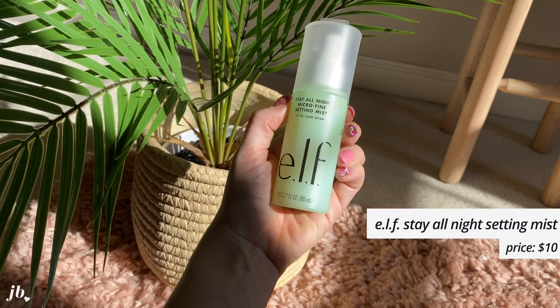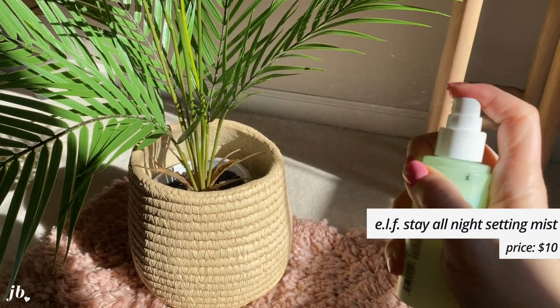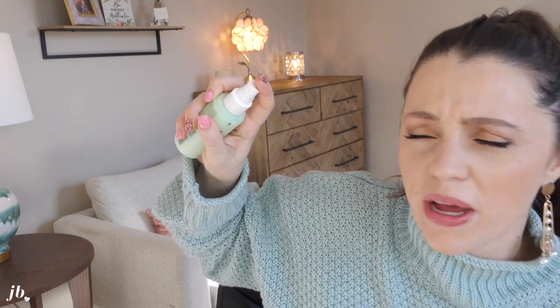One that took me by surprise is from e.l.f. — it's their Stay All Night Micro Fine Setting Mist. I haven't truly used a setting spray in a while. I really don't regularly use one. The thing that I love about this is the nozzle is really, really good — it's like a long spray. It smells so nice and fresh. It's got a light scent to it. If you're sensitive to smell it might bother you, but it's not overwhelming.